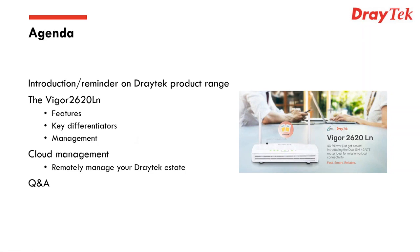I'm going to start off by doing a quick intro reminder on the Draytech product range, just so you know what else we do and where this product fits into the portfolio. The main part of this presentation is all about the 2620 — we'll cover features, key differentiators, and management capabilities. Joe will introduce the cloud management facility, and finally we'll have that Q&A.